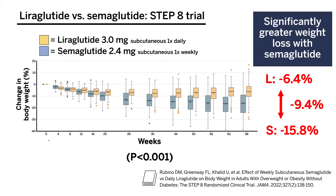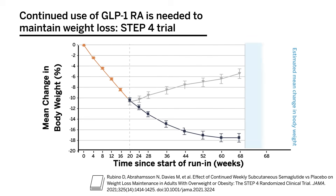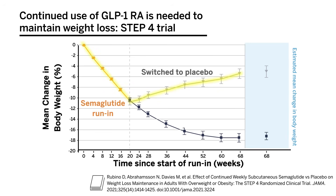An important note is that continued use of GLP-1 receptor agonists is needed to support maintenance of weight loss. In the STEP-4 trial, after a semaglutide run-in period of 20 weeks, participants were randomized to either switch to placebo or to continue semaglutide. As you can see here, those who switched to placebo saw a regain in weight compared to those who continued semaglutide, who continued to lose weight.